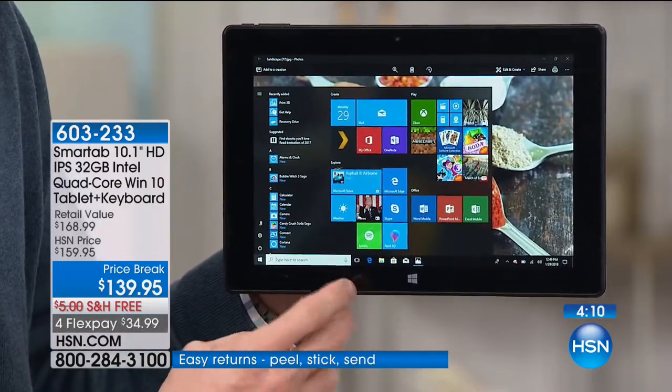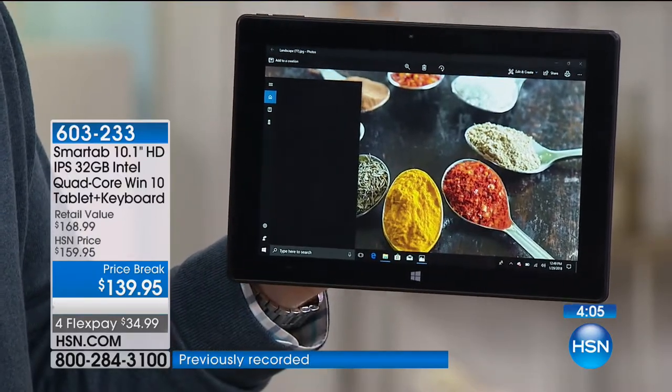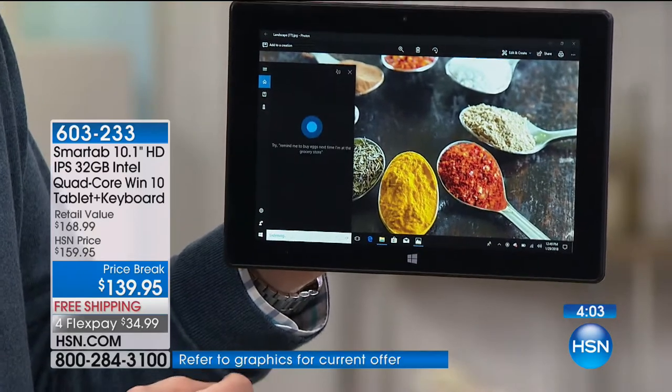Plus, along the bottom there's a voice assistant — her name is Cortana. If you have any questions, you just tap the microphone. What's the weather today?